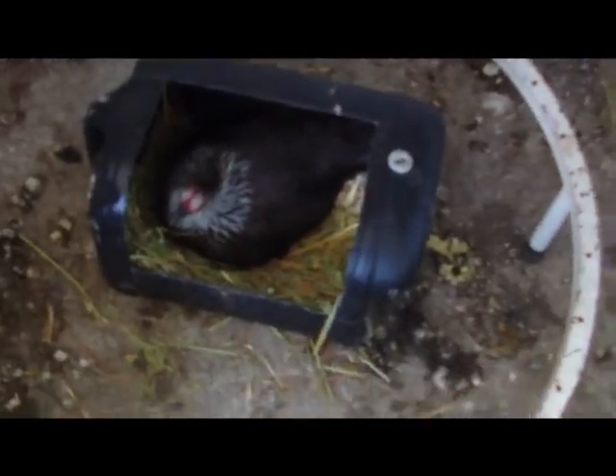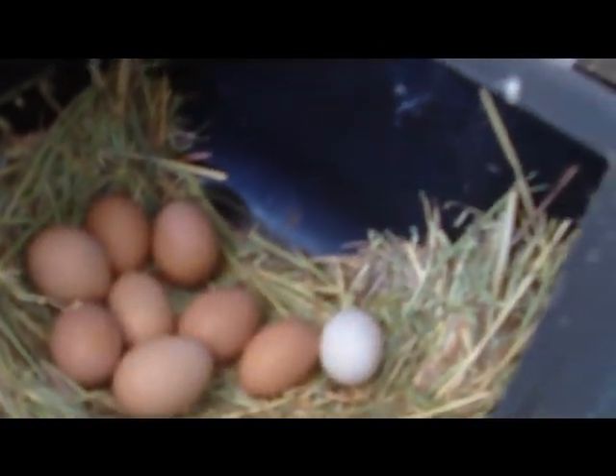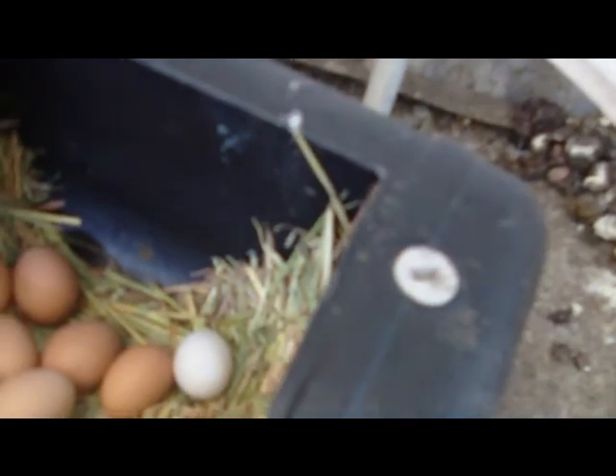Oh hello — have you got an egg? Oh my goodness, a few eggs here. Three, six, seven, eight, nine eggs! She must be clucky, that one, because she's always sitting on them.